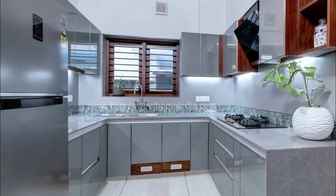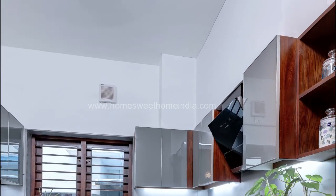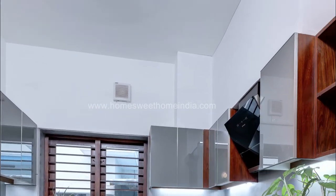The kitchen cabinets are finished in plywood and glass, and artificial granite is paved on the counter.